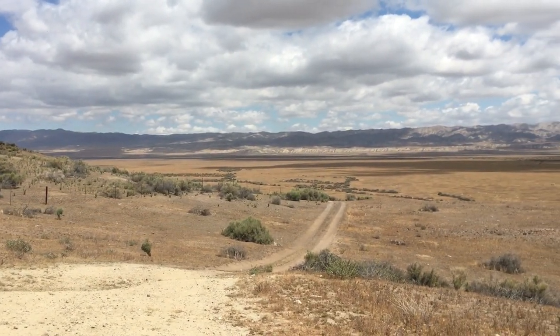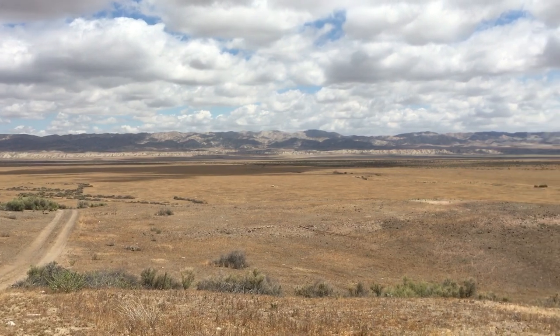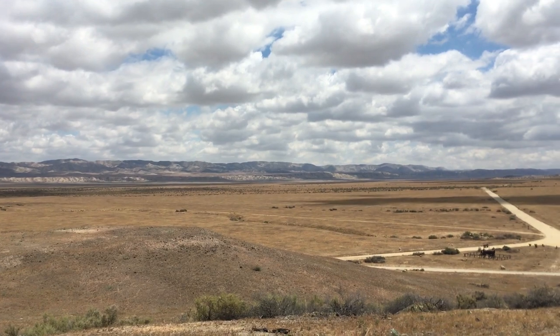The Carrizo Plain is a large grassland plain that covers over 245,000 acres, it's about 50 miles long, and it's the largest single native grassland in the state.